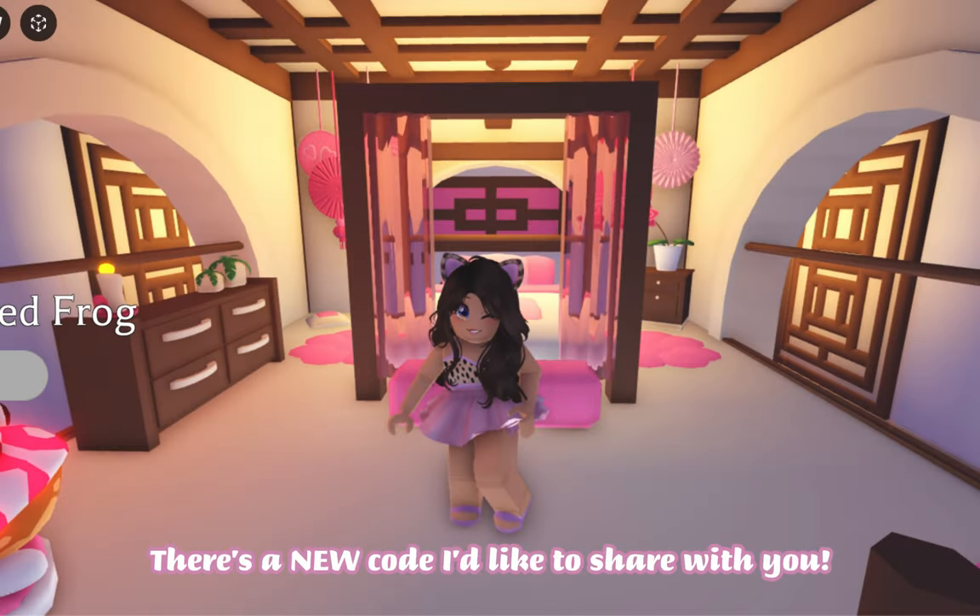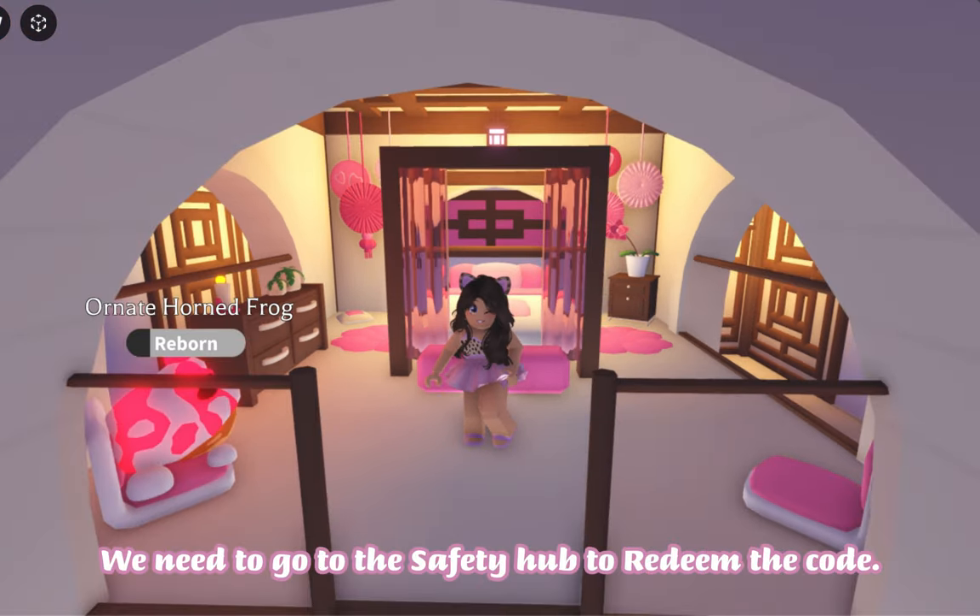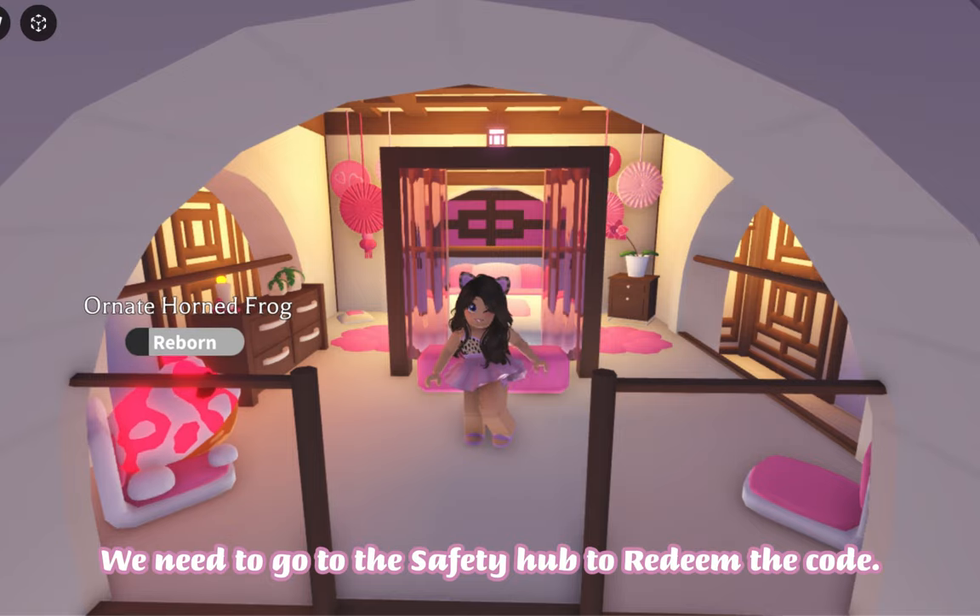Hi everyone, there's a new code I'd like to share with you. Use this code before Thursday the 7th of March or it will be expired. We need to go to the Safety Hub to redeem the code.